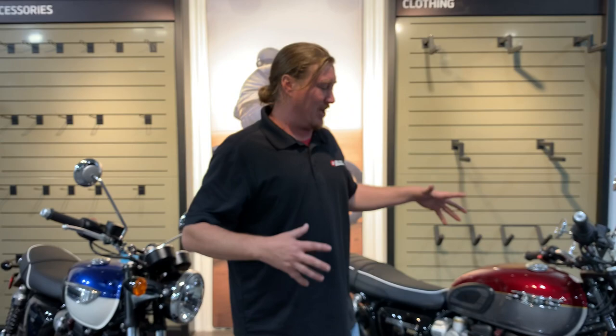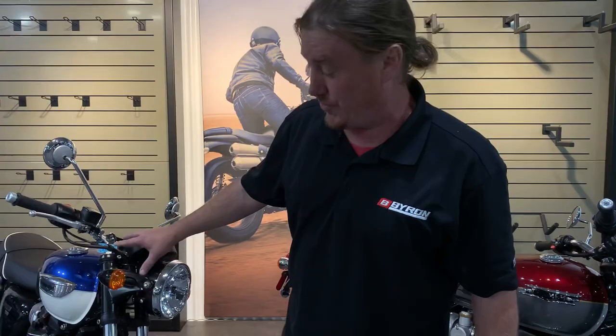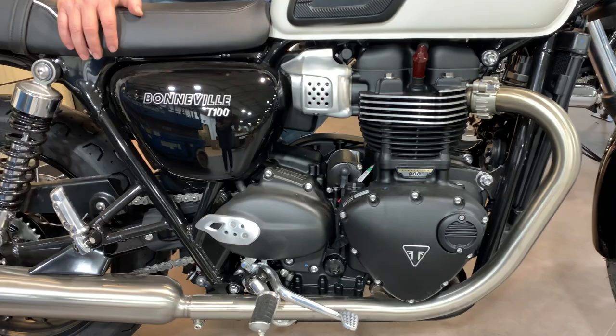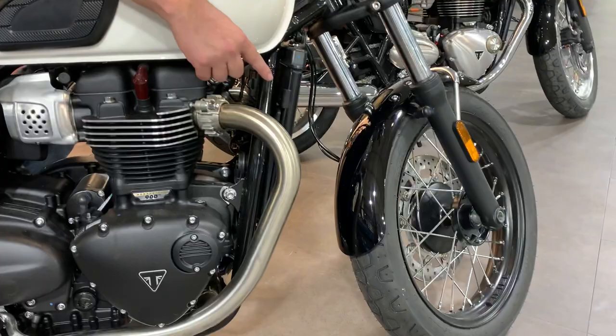A lot of people don't know the difference between the T100 and T120. First off, the T100 is a 900cc bike — it's also a five-speed, parallel twin with a 270-degree firing interval. You've got the brushed aluminum pea shooters, and for 2022 it comes with black wheels and a hand-painted pinstripe on the tank.